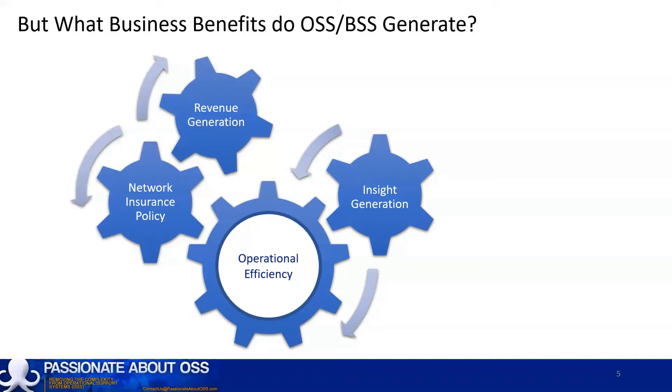For example, if we compare network asset locations with existing customer locations, we might find areas where there is available network capacity but few connected customers. This type of information can be valuable for sales and marketing teams for lead generation.